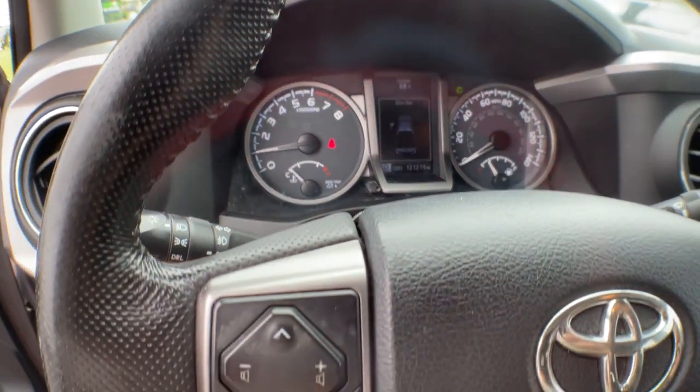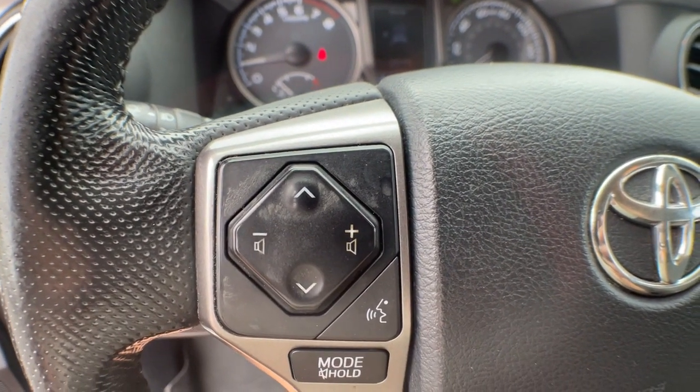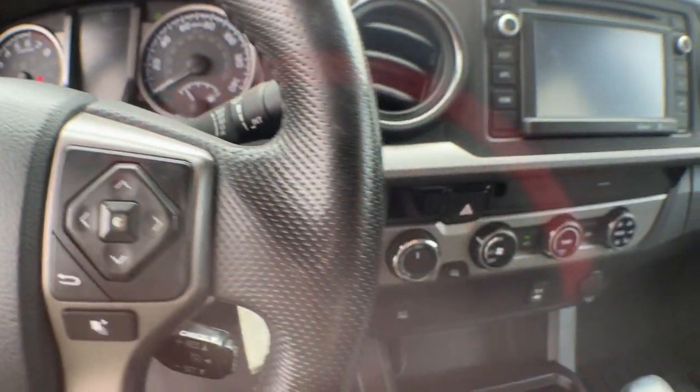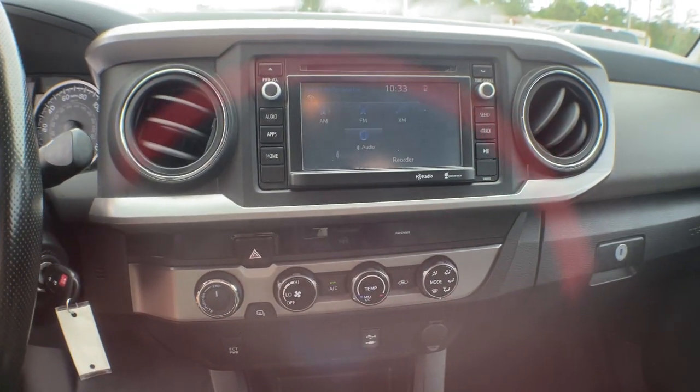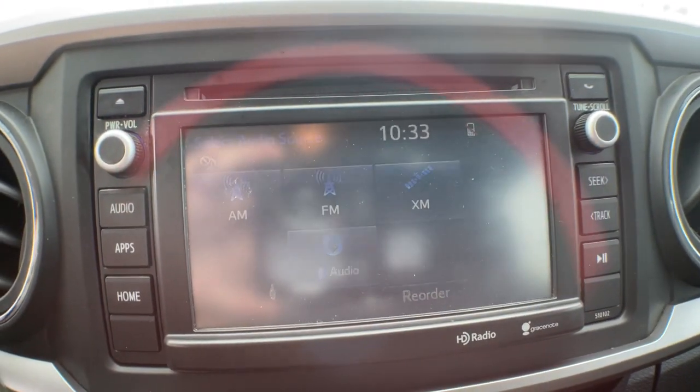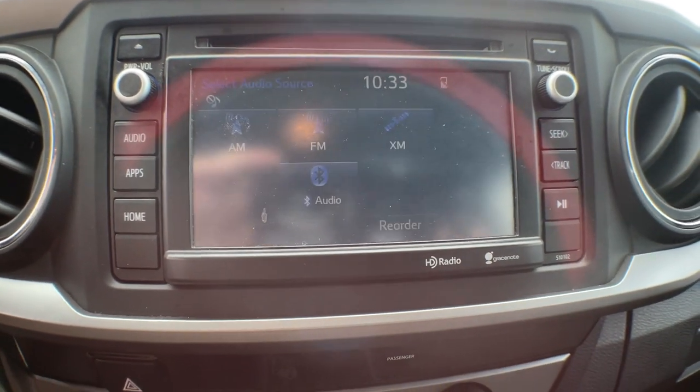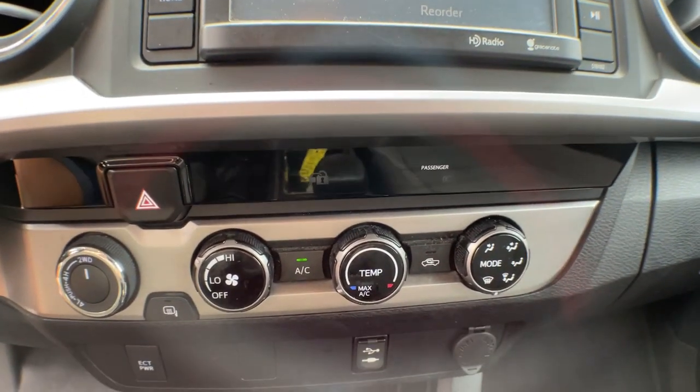The following are some of this vehicle's highlighted options: 4-wheel drive, back-up camera, steering wheel audio controls, Bluetooth connection, stability control, pass-through rear seat, tow hooks, intermittent wipers, conventional spare tire, and adjustable steering wheel.